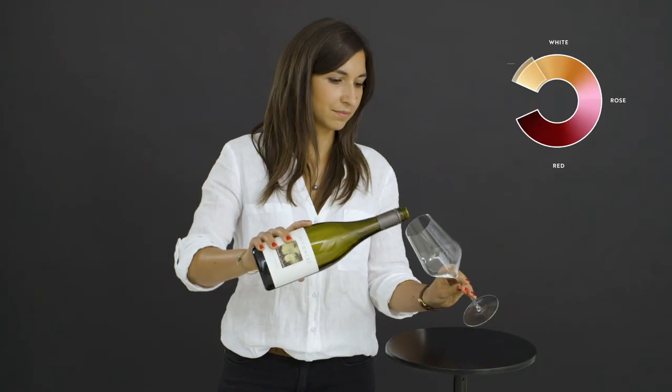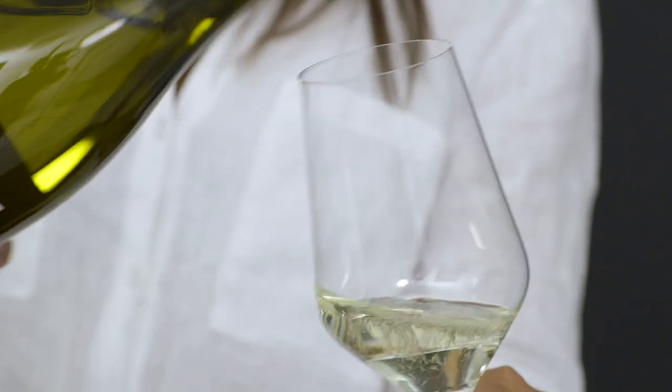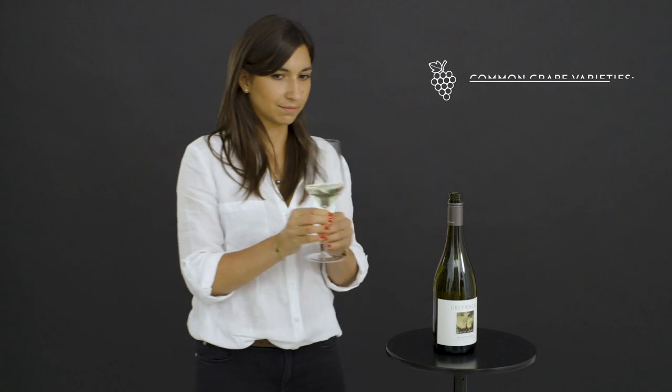Moving to still wines, we have light-bodied whites. These also have high acidity but lower alcohol and are best enjoyed young. Look out for Sauvignon Blanc, Pinot Grigio and Riesling.